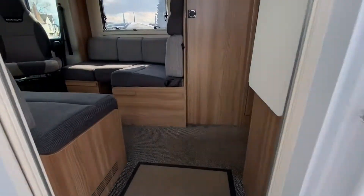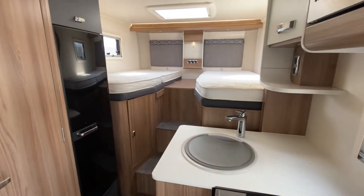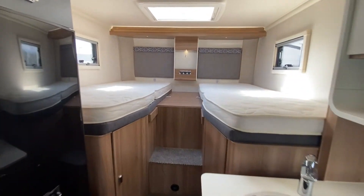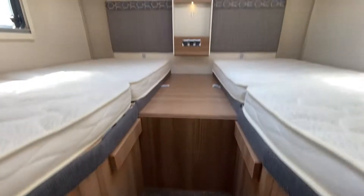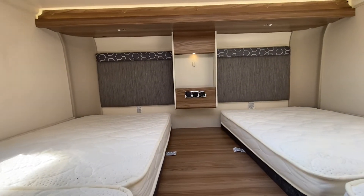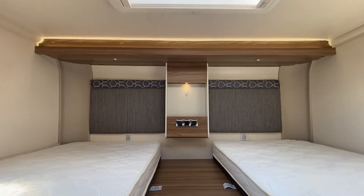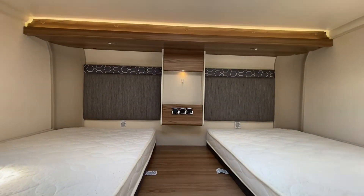It's lovely inside. You have the two fixed single beds, but they can be converted into a double as well. It's nice and comfortable, and nice and high up. It's lovely and well lit in here with natural light, and there are lights dotted around which gives it a really good look.